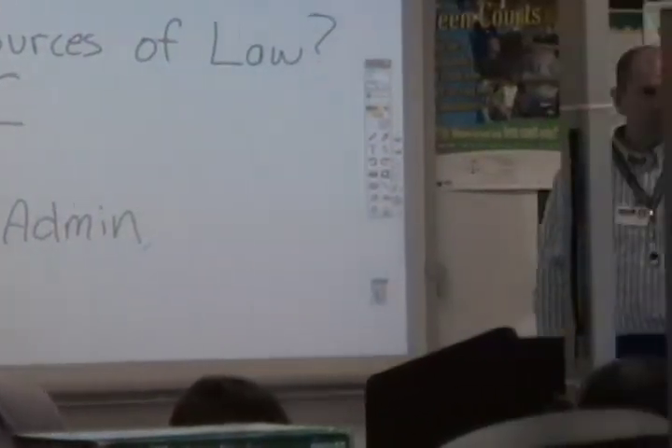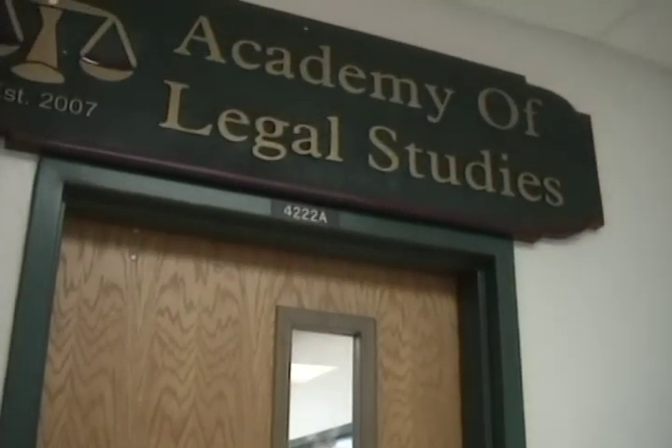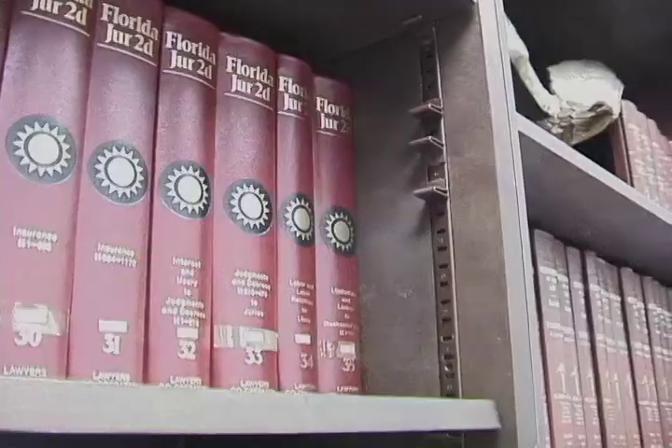When you mix courts, creativity, and cases with today's technology and plenty of fun to spare, you get the Law Academy. The Law Academy is a perfect place for students fascinated with all things law.